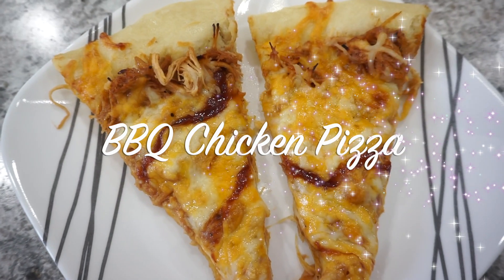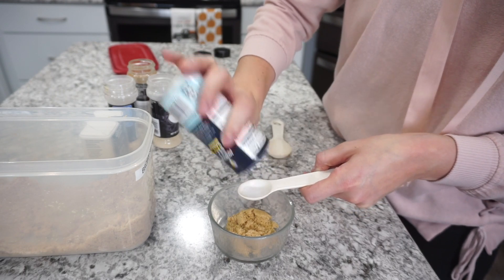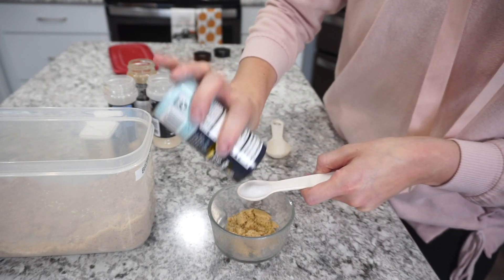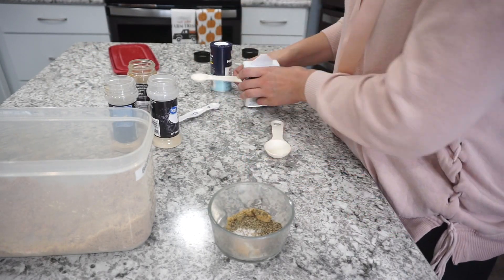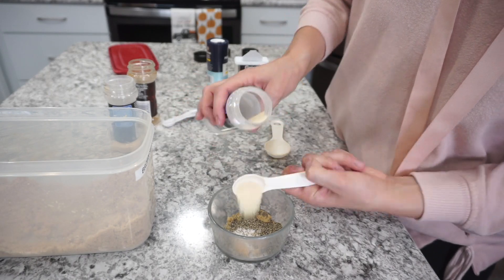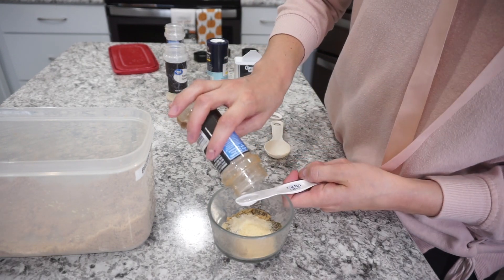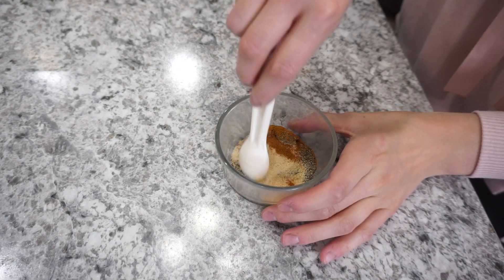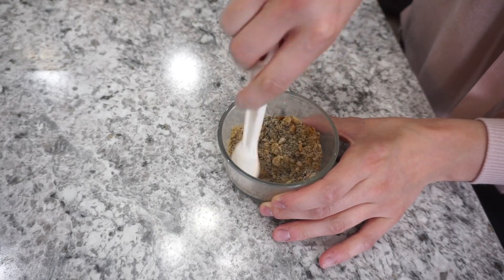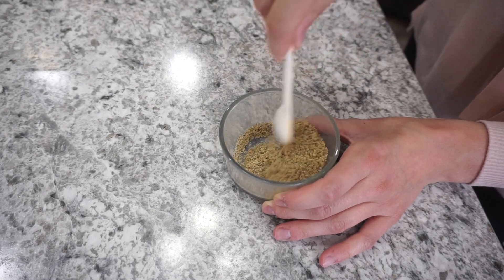On this next night I made a barbecue chicken pizza, and I have to say this is probably the best barbecue chicken pizza I've ever made. I'm starting off by making a dry rub for the chicken: one tablespoon of brown sugar, one and a half teaspoons of salt, a teaspoon of black pepper, half a teaspoon of onion powder, half a teaspoon of garlic powder, and about a quarter teaspoon of paprika. This made the chicken super flavorful and I'm going to have the whole recipe linked down below. I made it in my Instant Pot and it had so much flavor.